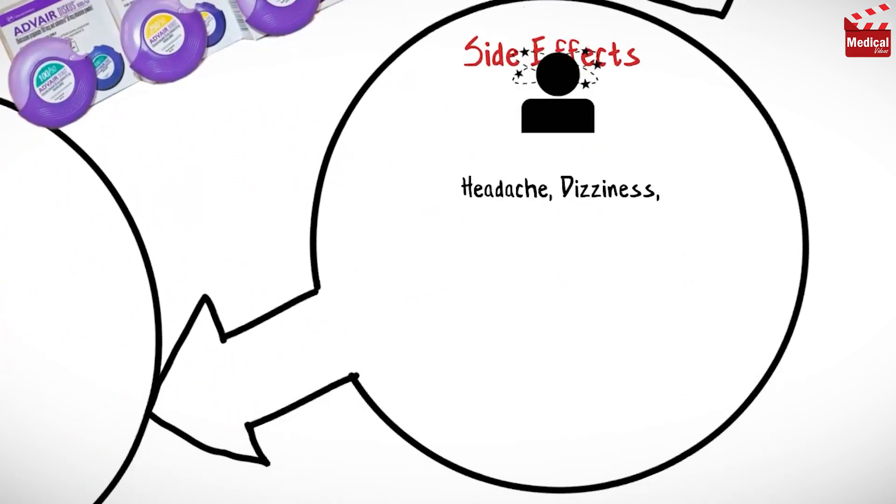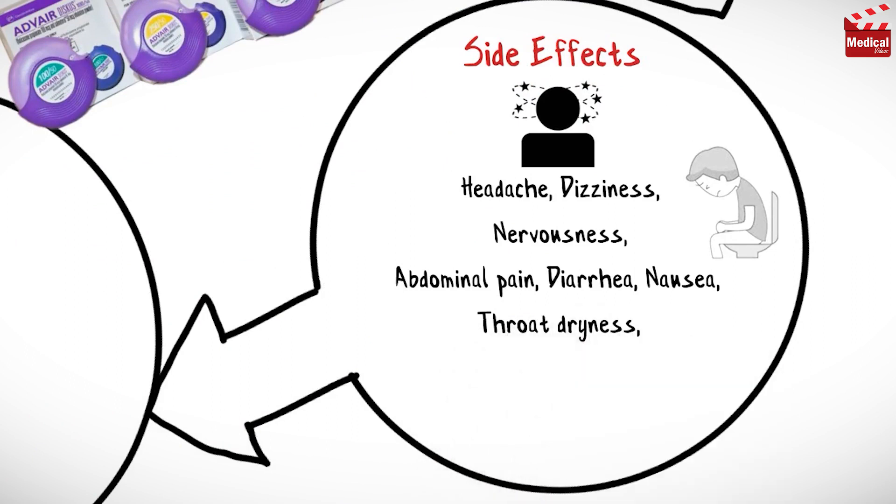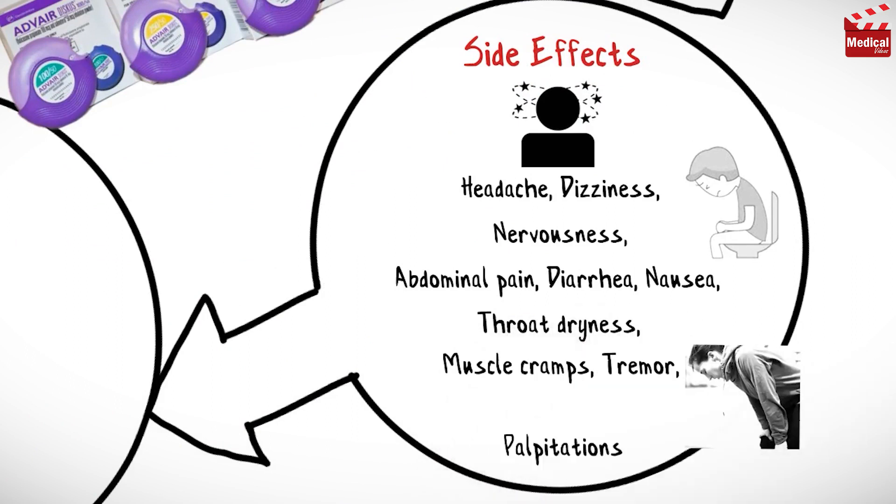Salmeterol may cause headache and dizziness, nervousness, abdominal pain, diarrhea and nausea, throat dryness, muscle cramps and tremor, and palpitations.